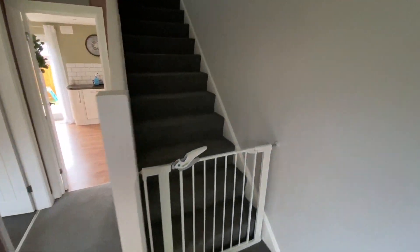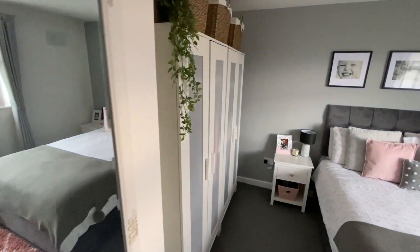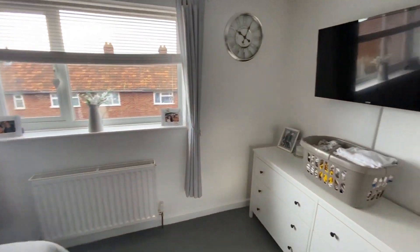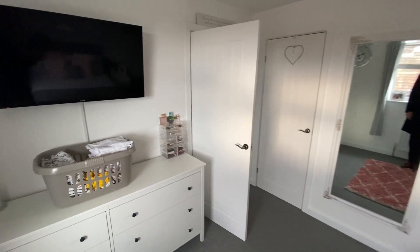On the first floor there are three good-sized bedrooms and a lovely contemporary bathroom in white with dual headed shower. The property also benefits from gas central heating via an ideal boiler and has uPVC double glazing throughout.